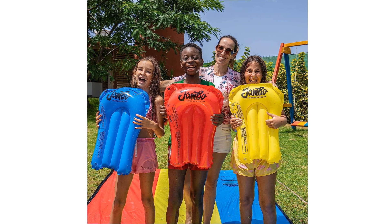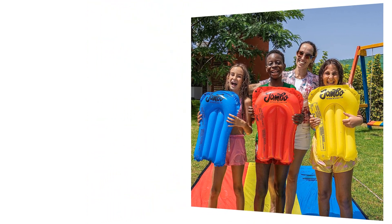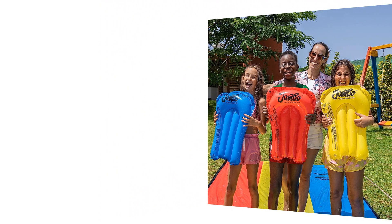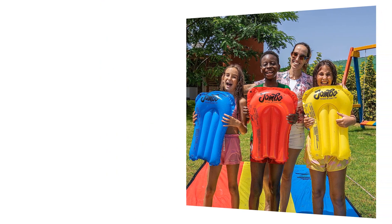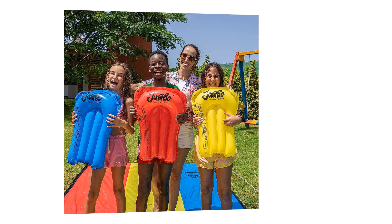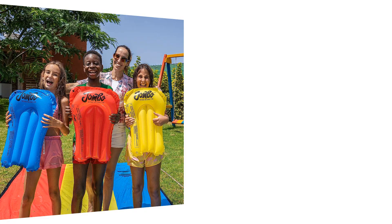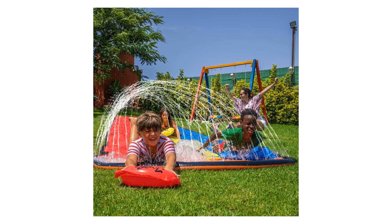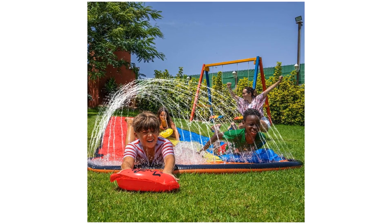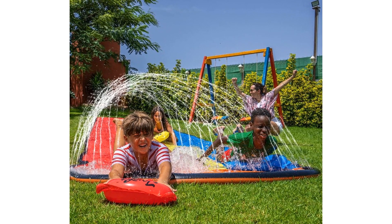The Jambo XL Slip Splash and Slide is built to deliver an unforgettable sliding experience. With its impressive length and sturdy construction, kids can enjoy exhilarating high-speed rides down the slide. The smooth and slippery surface ensures a seamless glide, while the raised sides provide added safety and keep sliders on track. Get ready to witness pure joy as children race down this incredible water slide.